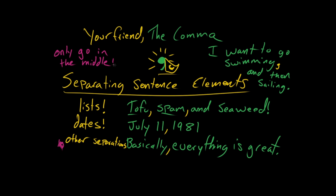All right. That's a comma. I think we have successfully met the comma. You can learn anything. David out. Paige out.